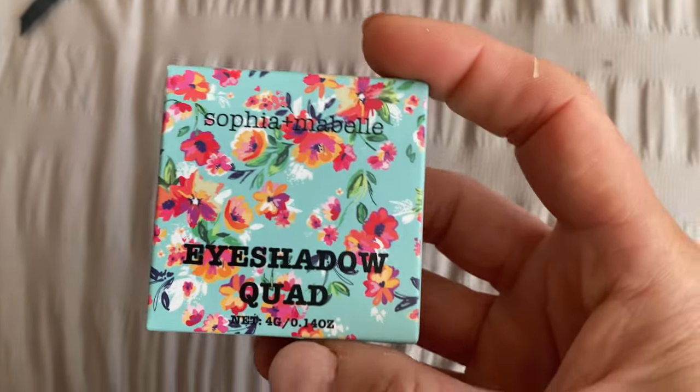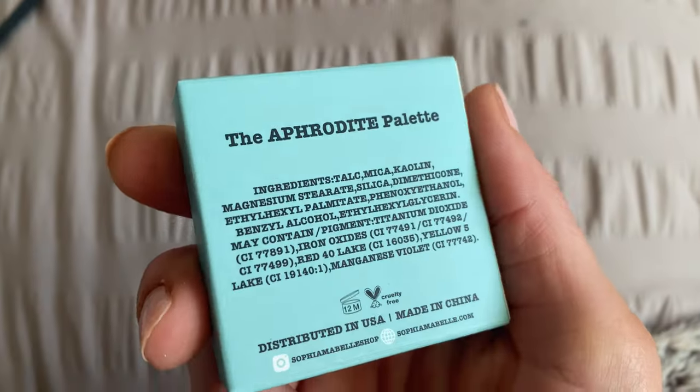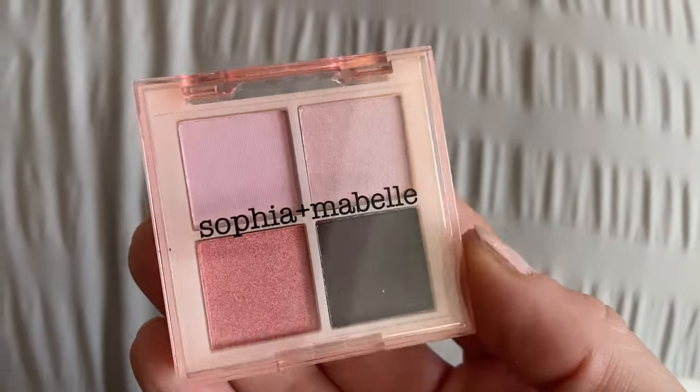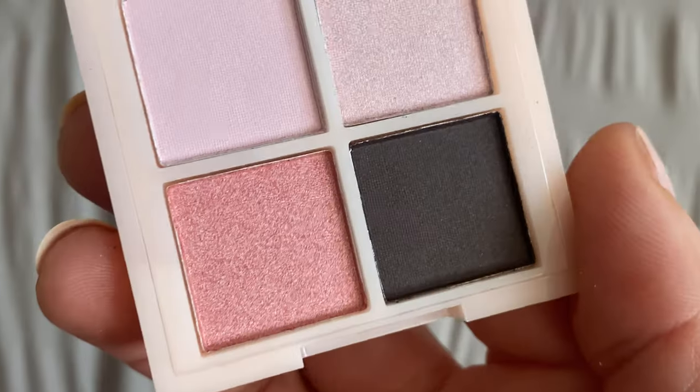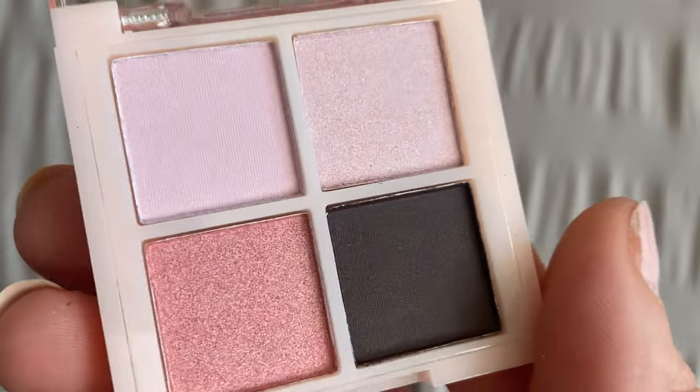The next thing is a full size — Small But Mighty eyeshadow palette from the brand Sophia and Mabel. This beautiful palette is perfect for everyday wear, with four universally flattering shades featuring a mix of both matte and satin shimmer tones. This palette will enhance your eye makeup look and give a natural, effortless finish. Worth £25.